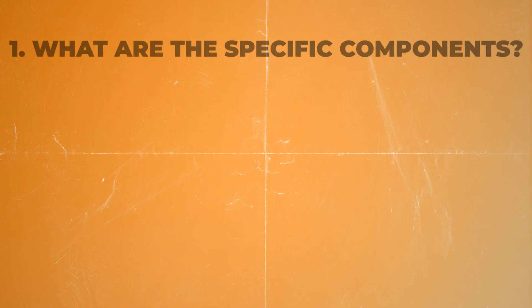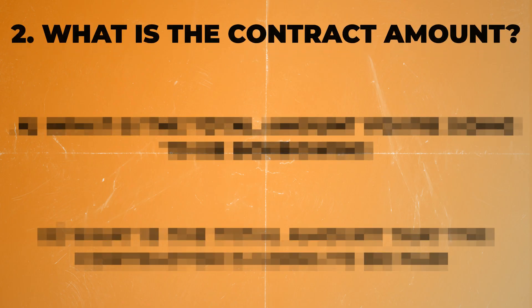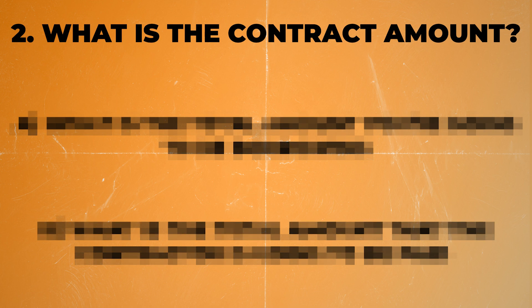If you're doing battery storage, make sure you understand exactly which make and model battery you're going to be getting, as well as what's the power rating and what's the storage capacity. The second question that you have to ask is what is the actual contract price or what is the contract amount?